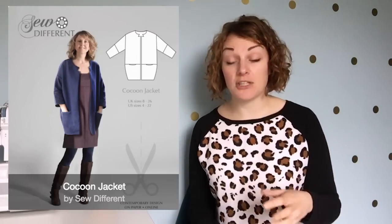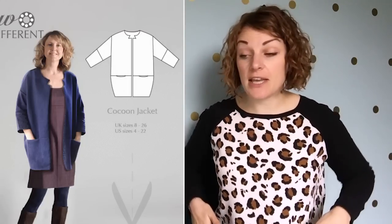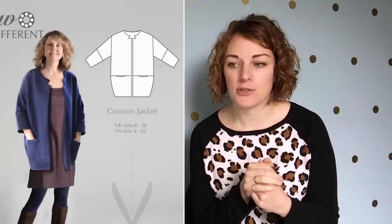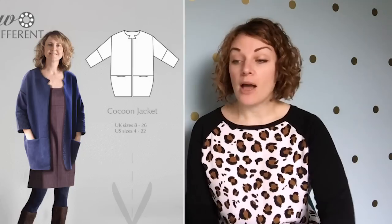It ties in nicely with what I'd seen on the high street. The next coat is a more slouchy option — the Cocoon Coat by So Different. It really matches those oversized shapes I saw everywhere. Construction is quite simple: it has a seam along the waistband with easy-to-insert pockets, no fastenings down the front, and a nice collar detail that rounds the neckline. It would look great with the top in one colour and the bottom in another.